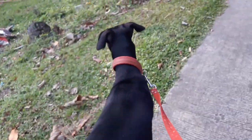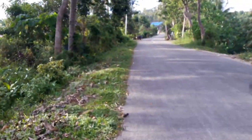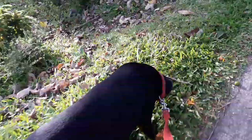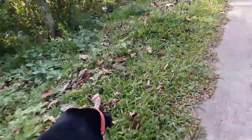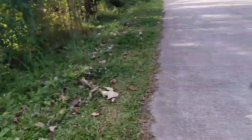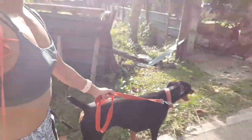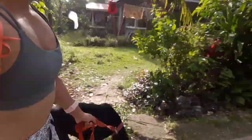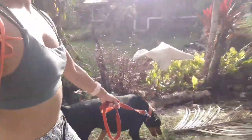So here she is. I mean, sorry, this is Banks. Banks doesn't pull on her leash and she just stays at my side on a hike. She's a really good girl. She doesn't pull me forward, she doesn't pull me to the side either.